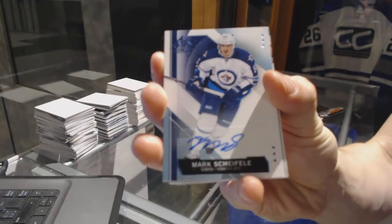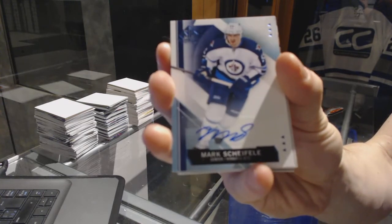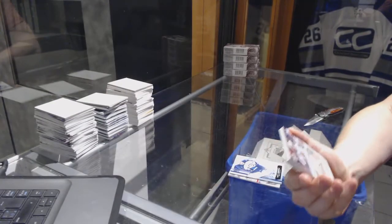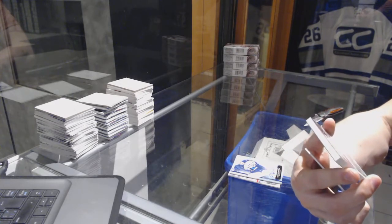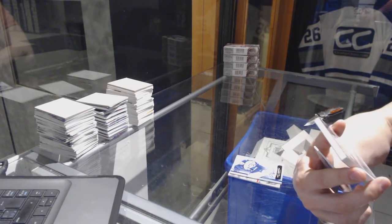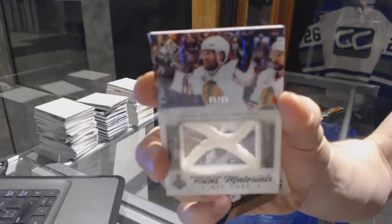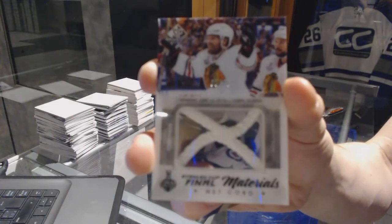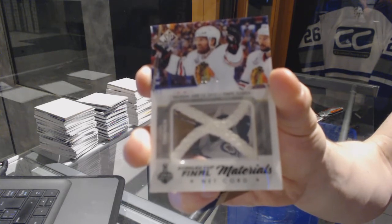We've got a base autograph for the Winnipeg Jets, Mark Scheifele. We've got a Stanley Cup Final Materials game-used net cord — definitely one of these won't exist next year — number 5 of 25 for the Chicago Blackhawks, Kimmo Timonen.